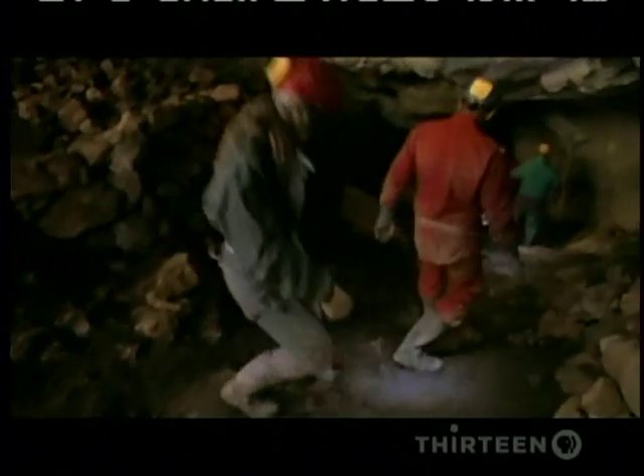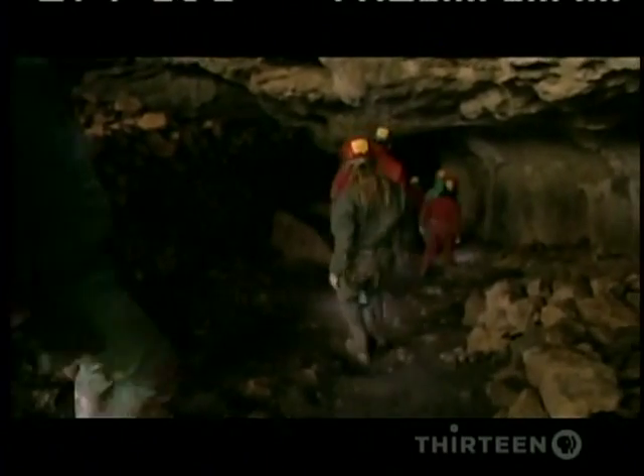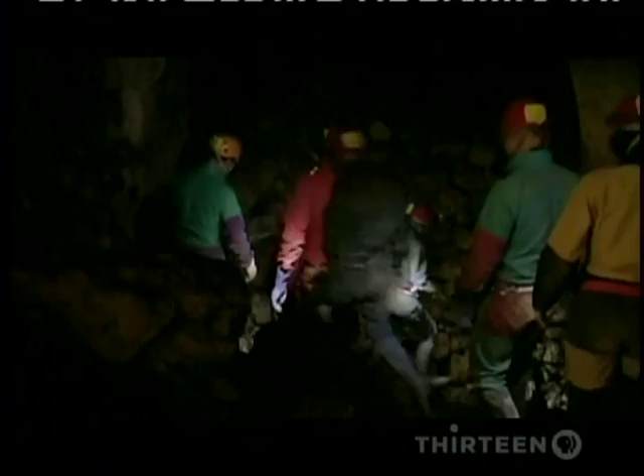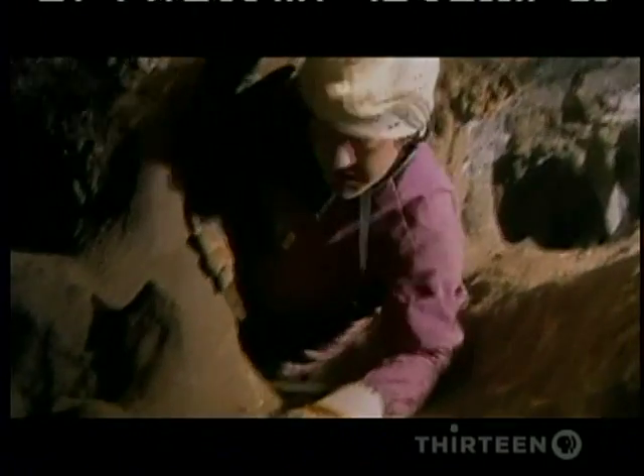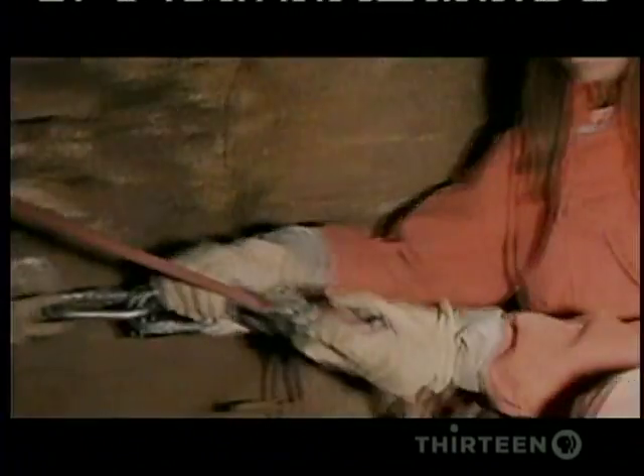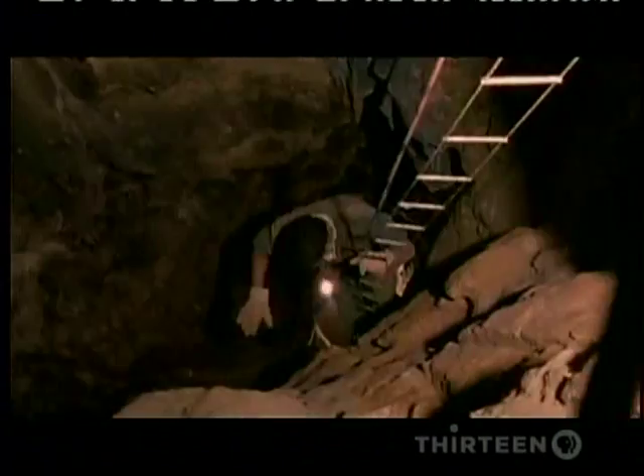This is the entrance to the whole system. The pit itself is very far from here. It is a long way, and in some places you have to crawl. It's a difficult place to work. Today, it takes half an hour of walking, crawling, and scrambling in the dark to reach the 50-foot vertical shaft that drops into the pit.